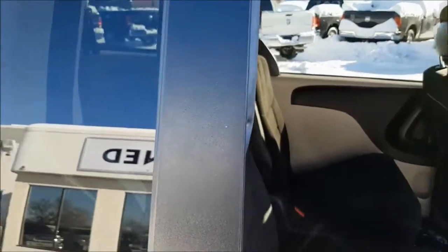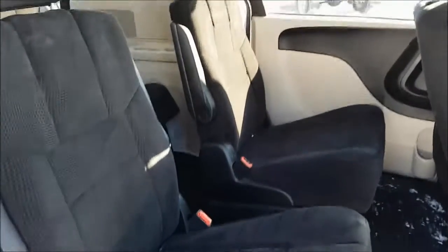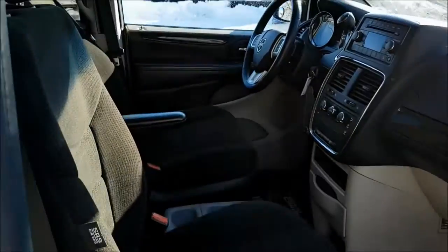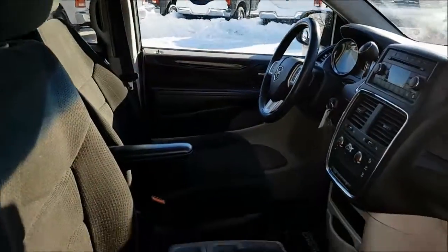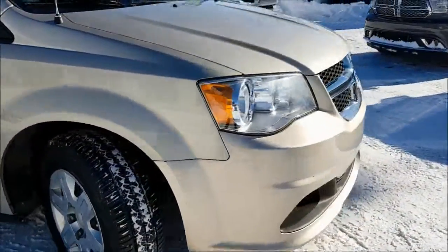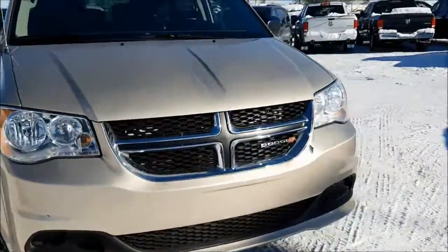This vehicle has been fully inspected and it does have a full CarProof. It's been 5-star cleaned to look brand new, so make sure you stop by Courtesy Chrysler before this vehicle gets sold. This was Nick and I hope you guys have a great day!